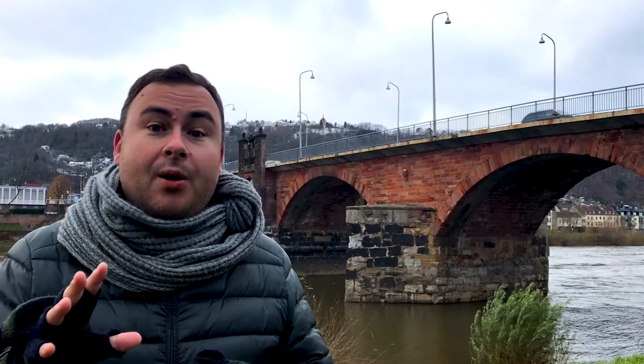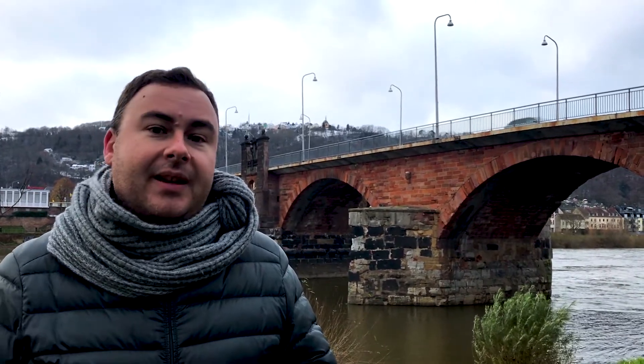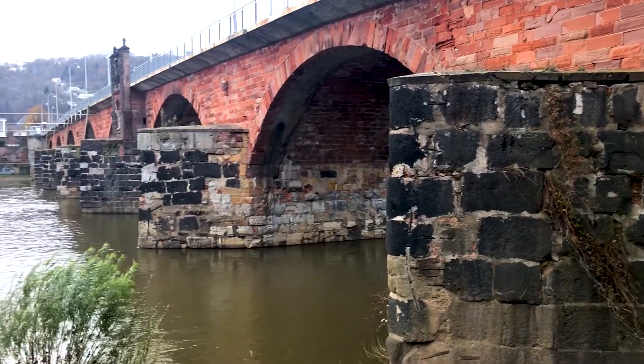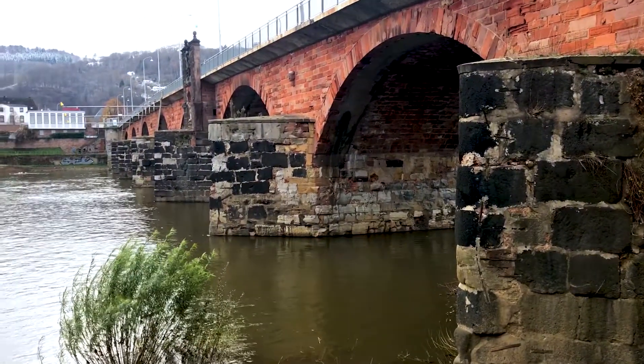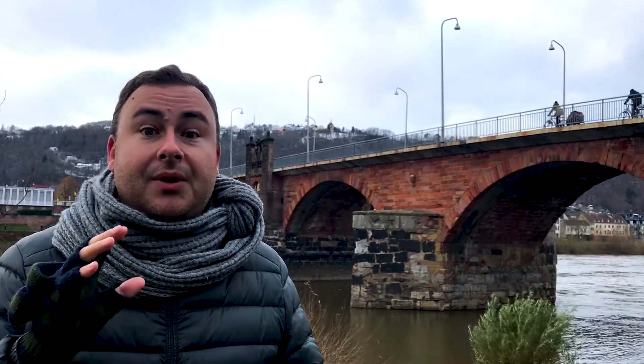This is the Roman Bridge of Trier, and it's the oldest bridge in Germany. It looks like it's really old, but it's actually only the large piers at the base of the bridge that have existed since Roman times. The red bricks are all from the 19th century, when the bridge was rebuilt.